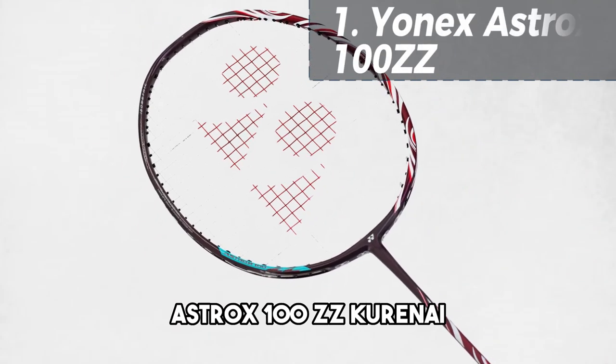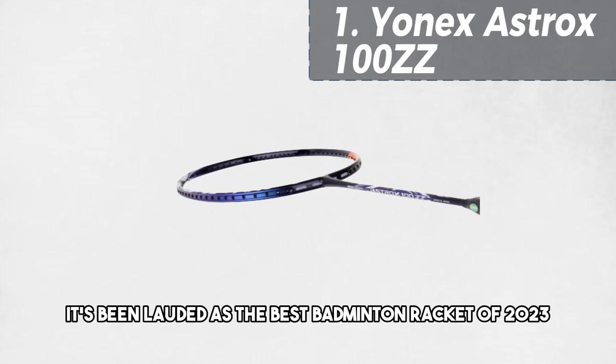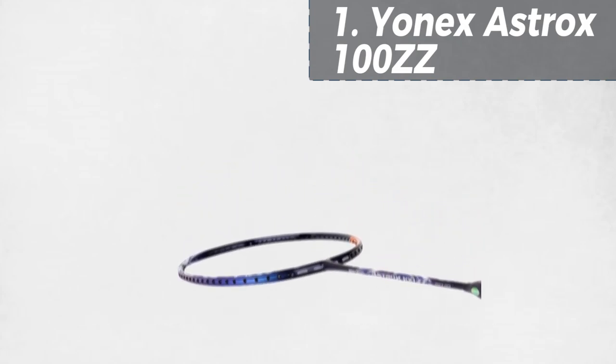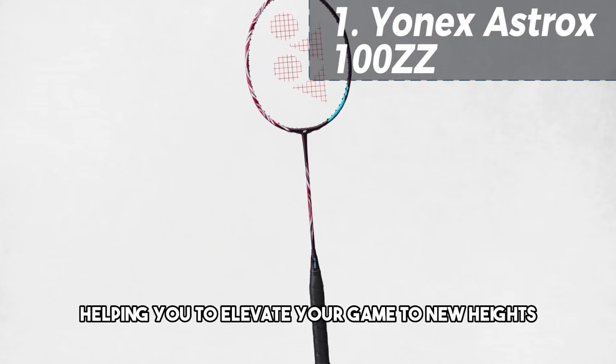Finally, at our number 1 spot is the Yonex Astrox 100ZZ Kouranai. This racket is a game-changer — it's been lauded as the best badminton racket of 2023, and with good reason. It offers unparalleled power and precision, helping you to elevate your game to new heights.